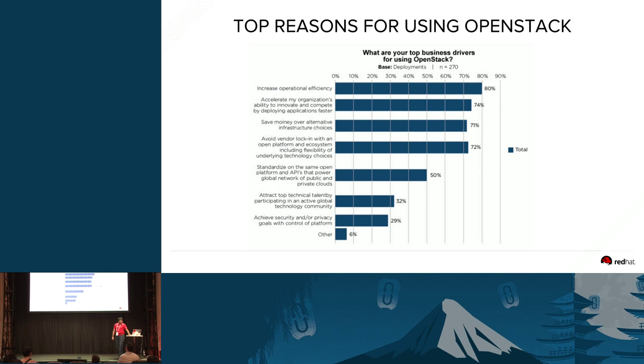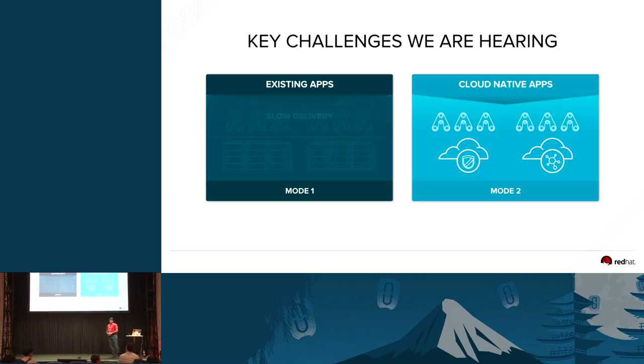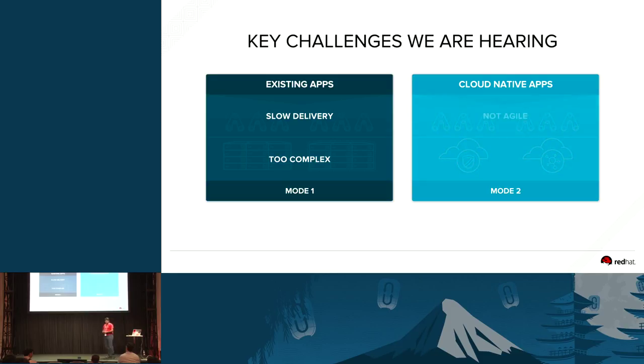But why do you actually need to do all that? If you look at some of the key challenges that you actually face in the enterprise — both mode 1, which leads to existing apps, or mode 2, which is the next-generation application they're trying to build — one of the common complaints I've seen on existing apps is it's very slow in delivery, the environments are too complex, and when it comes to cloud-native apps, they're not agile enough and the environments are not scalable. I'll take you through what real-life customers are actually doing to solve these four problems using OpenStack.